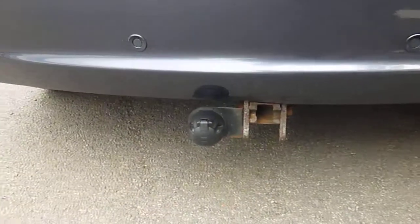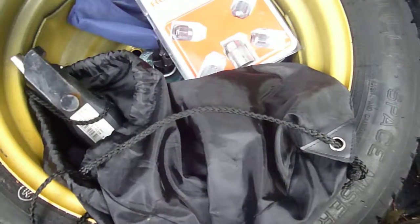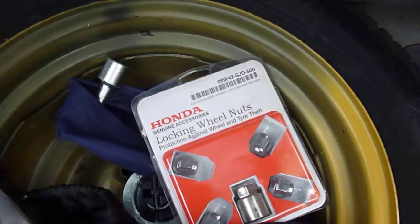The car's fitted with reverse park aid and it's also got the detachable tow bar with single electrics. As I show you into the boot, you've got the spare wheel and jack, and also the ball for the tow bar, and your locking wheel nuts.